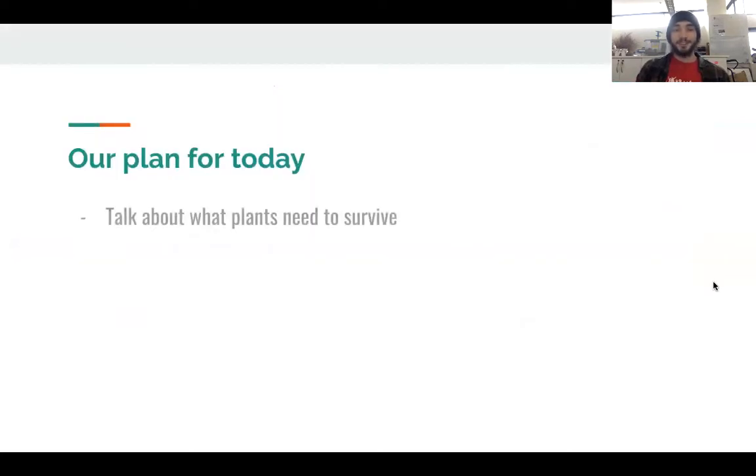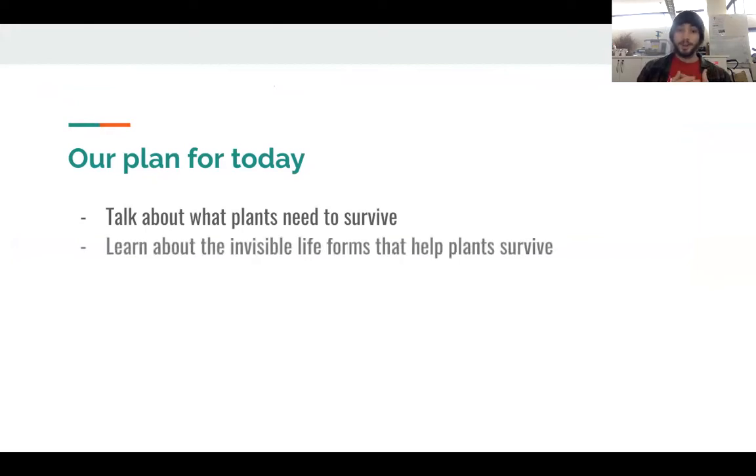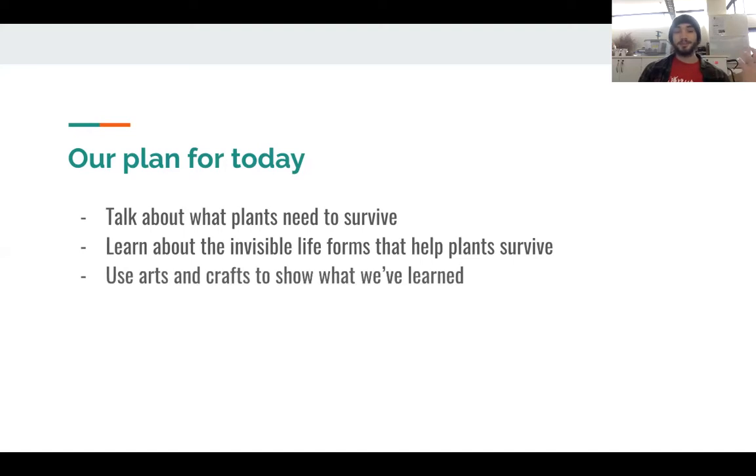Here's what I have planned for you today. First, we're going to talk about what plants need to survive. Then we're going to talk about invisible life forms that live underneath the soil that help plants survive — super cool. And then we're going to use arts and crafts to model these invisible life forms and show how they help plants grow and how they interact with each other. While I'm going through this presentation, be on the lookout for scientific vocab that I've outlined and highlighted in blue. These are terms that we use all the time at the Wisconsin Energy Institute and the GLBRC.